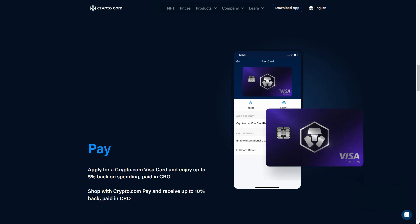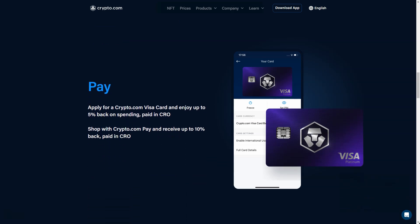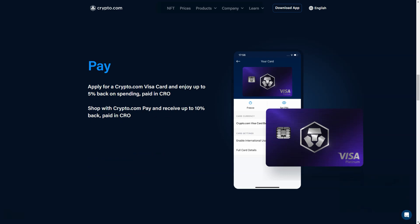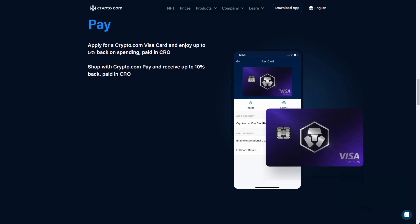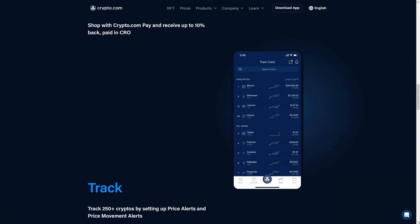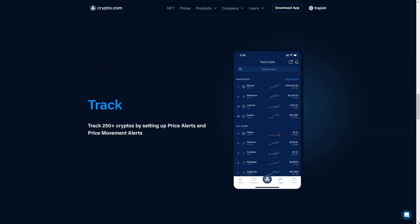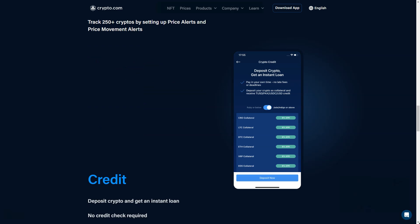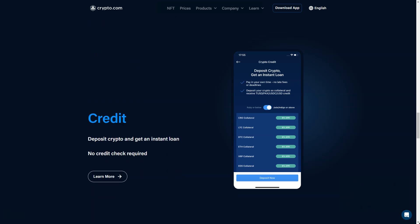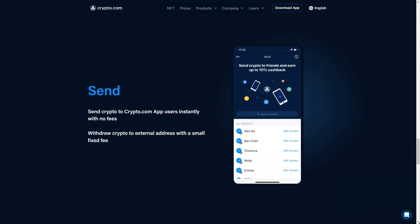Crypto.com features the industry's fastest matching engine with an ultra-low core latency of 50 microseconds and support for 2.7 million transactions per second. The exchange's feature set is ideal for traders of all experience levels — from trading bots to advanced charting tools — and users can confidently trade spot, margin, and derivatives markets. Make sure to check all the useful links in the description panel to get your own bonus. Thanks, see you in the next video!